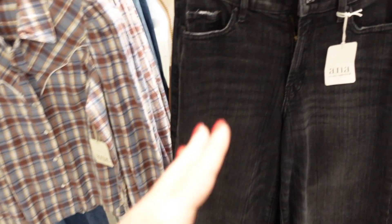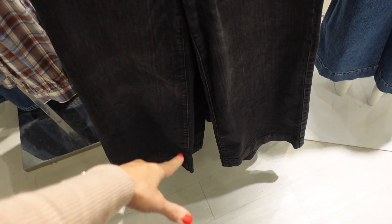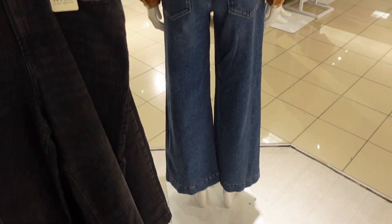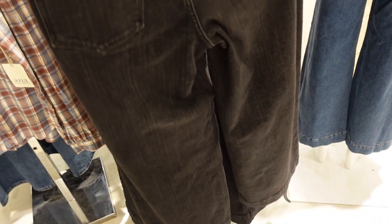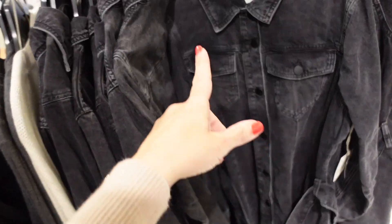New wide-leg denim from A&A — these are high-waisted with some light whiskering and a vintage wash. There's a bigger hem at the bottom and they also come in a darker color on the mannequin. These are on sale for $29.99.